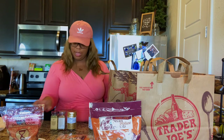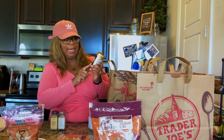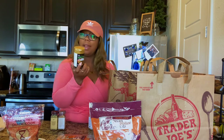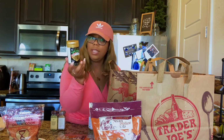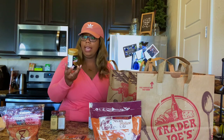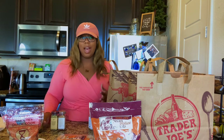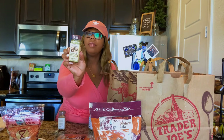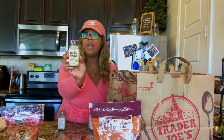I also have some nori furikake Japanese multi-purpose seasoning — also something I saw Tabitha Brown mention. I want to use it in a vegan tuna salad to give it that fishy kind of taste. All these seasonings were about a dollar ninety-nine, so pretty cheap. I also got some onion salt with green onion, dried chives, minced onion, and granulated garlic.